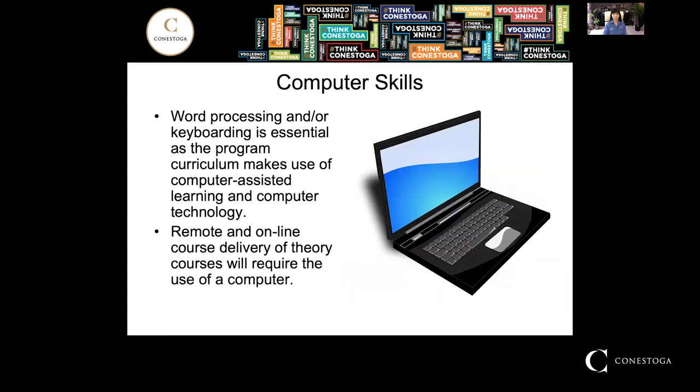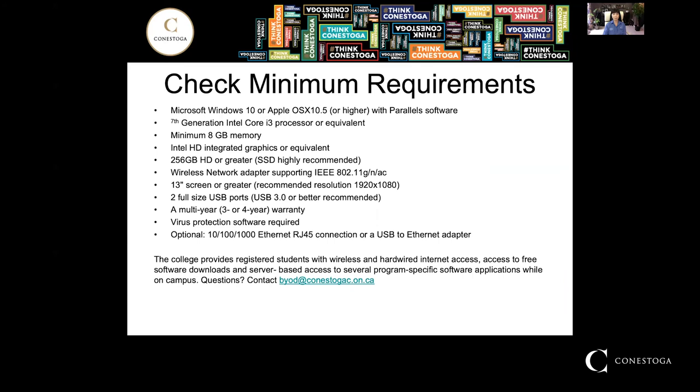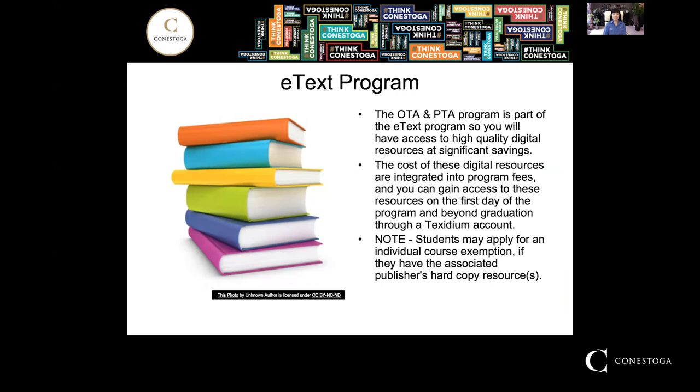Computer skills are essential. The remote and online course delivery of all theory courses requires that you have use of a computer. You need to check the minimum requirements so your technology is able to handle the program and evaluation requirements. The OTA and PTA program is part of the ETECS program, which means you'll have access to high quality digital resources at significant savings, with the cost integrated into your program fees.